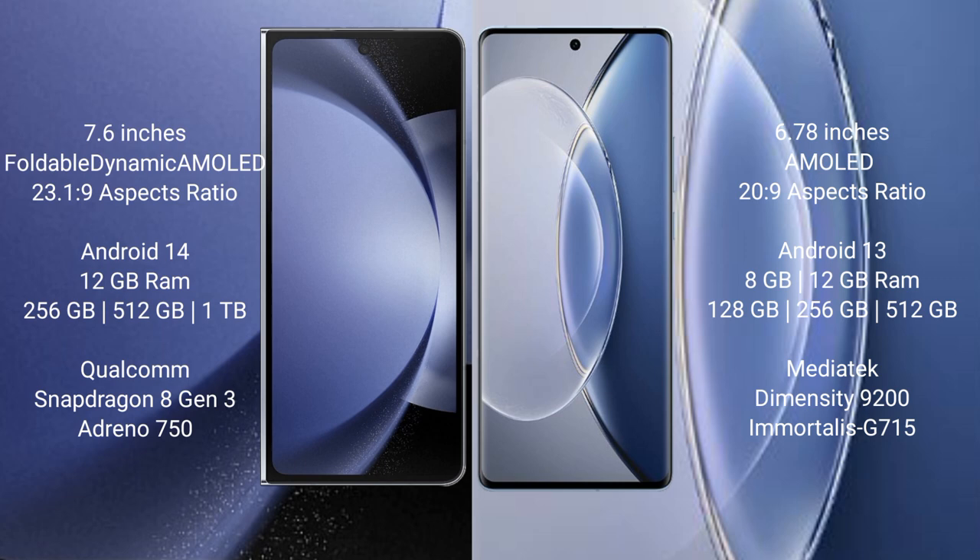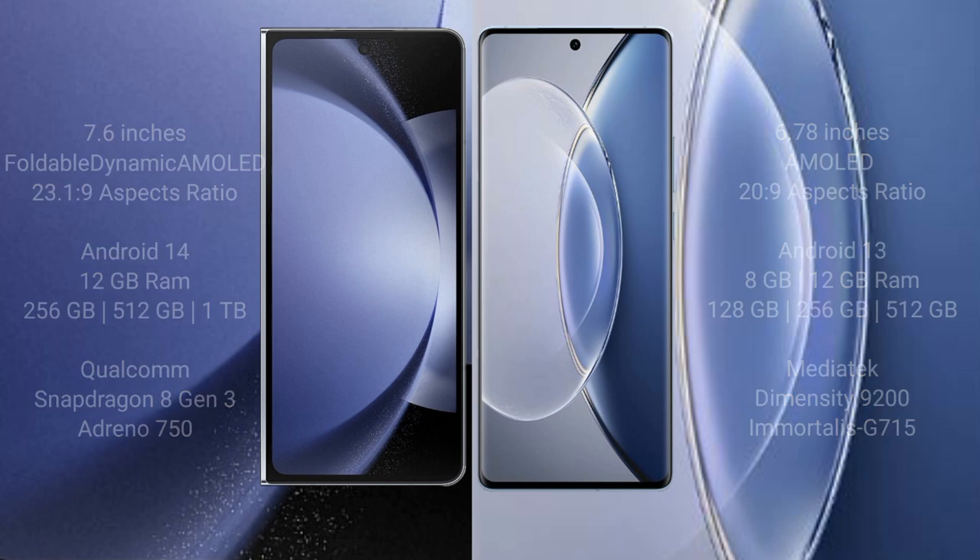Vivo X19 comes with 8GB or 12GB RAM and 128GB or 256GB internal storage. It features a MediaTek Dimensity 9200 processor.